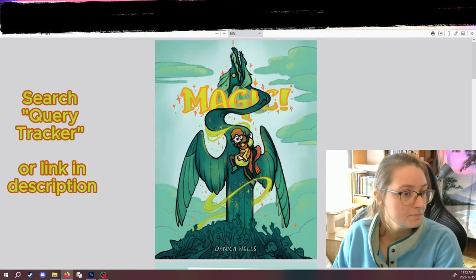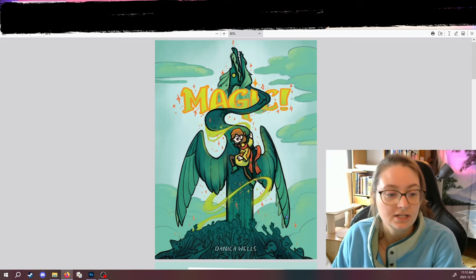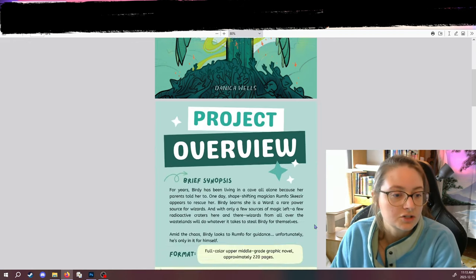So I'll go over mine, and this is what I actually submitted. It's six pages, so it's not that long. The first page is cover art. Here's the protagonist, Bertie, escaping the wizards that are all trying to catch her and kidnap her.